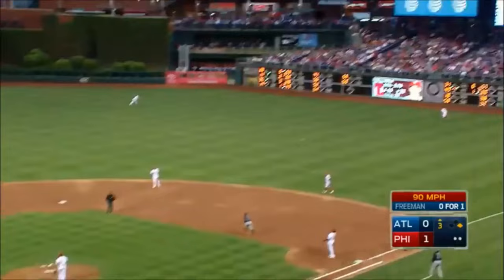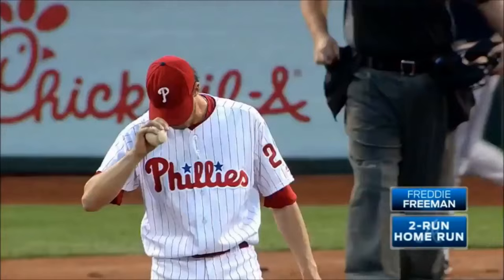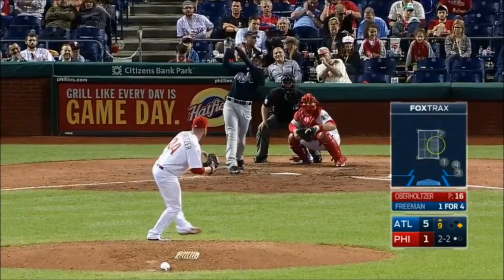High towering fly ball right. Burgess back, at the warning track — that ball is going to fly out of here. Freddie Freeman with a majestic home run, hit it over the scoreboard in right.